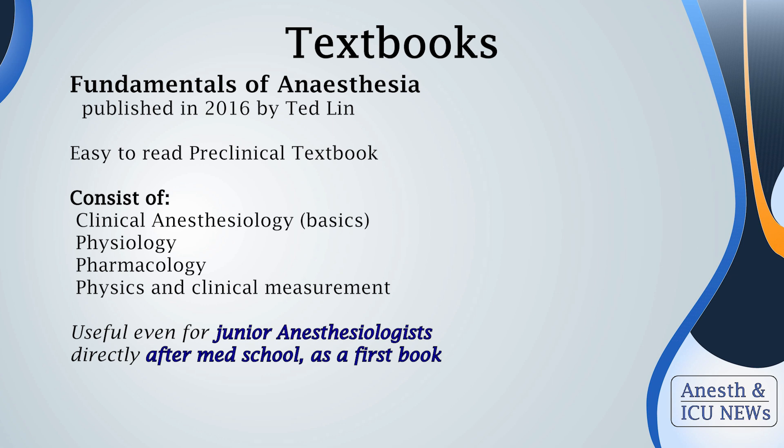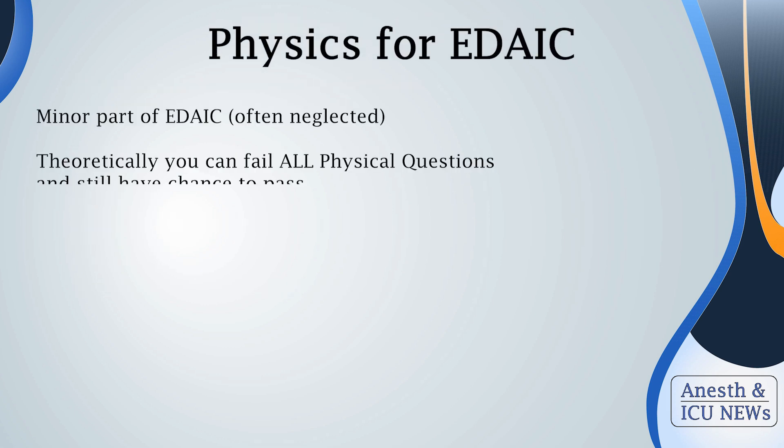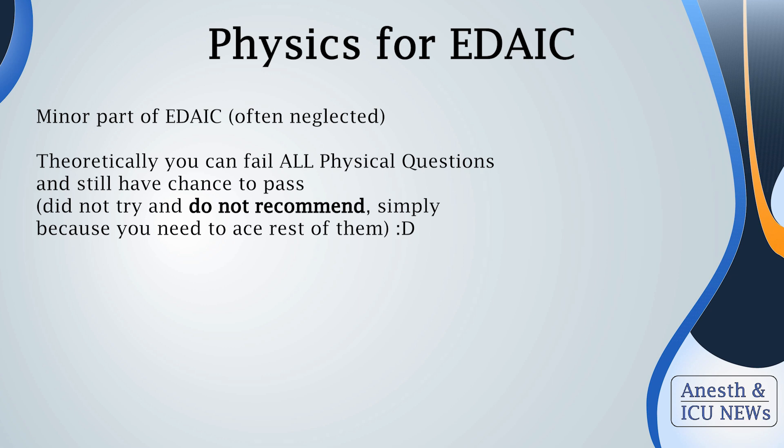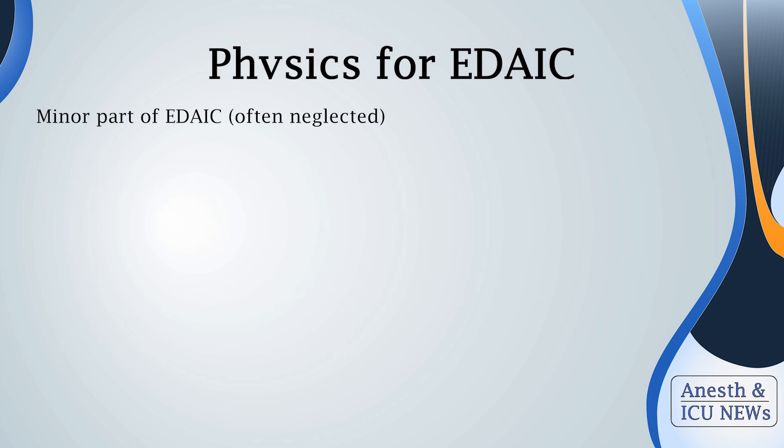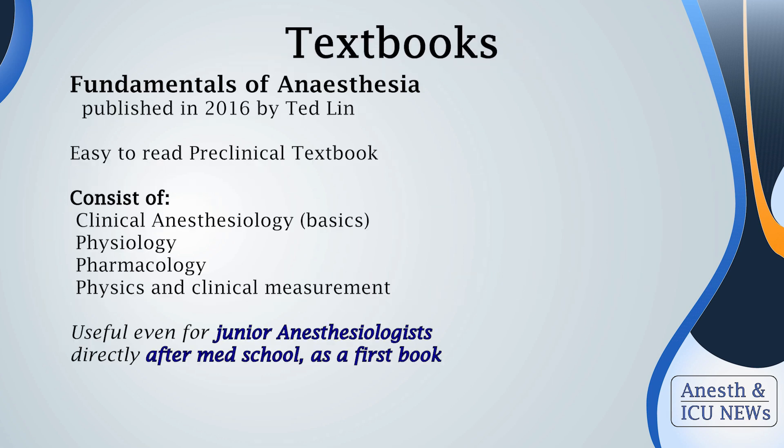The next book is "Fundamentals of Anesthesia" by Ted Lynn, published in 2016. This is an easy-to-read overview book focused on preclinical problems in anesthesiology. If you need to boost your pharmacology or physiology knowledge, reading a dedicated chapter from this book will give you a stable understanding. It also has good insight into physical principles useful for anesthesiologists — like how vaporizers work, what the different anesthetic circuits are, and similar topics that are sometimes neglected.